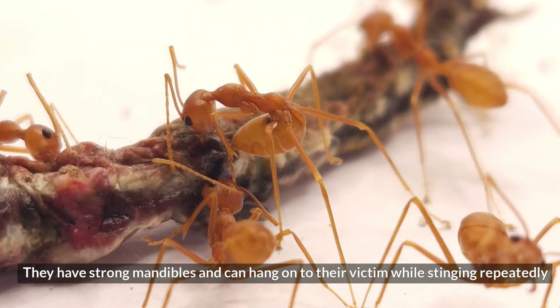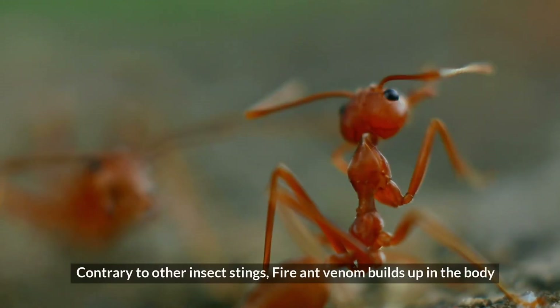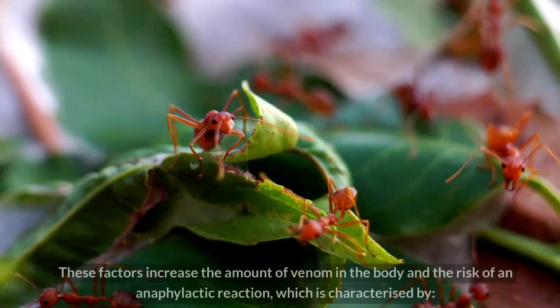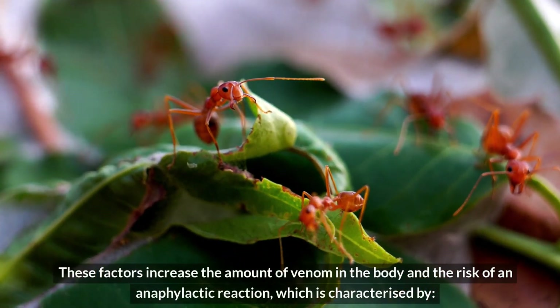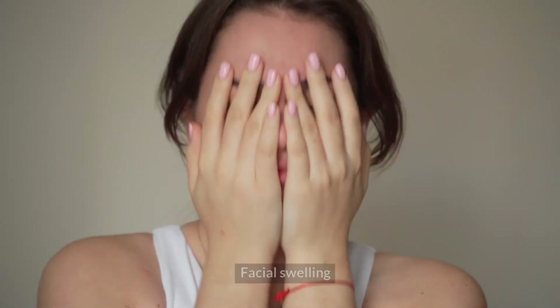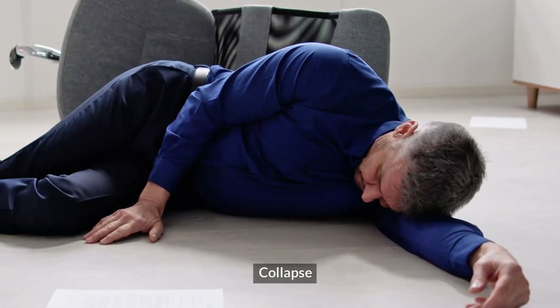They have strong mandibles and can hang on to their victim while stinging repeatedly. Contrary to other insect stings, fire ant venom builds up in the body. These factors increase the amount of venom in the body and the risk of an anaphylactic reaction, which is characterized by hives, facial swelling, rapid pulse, breathing difficulties, and collapse.